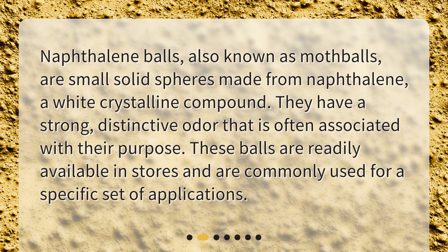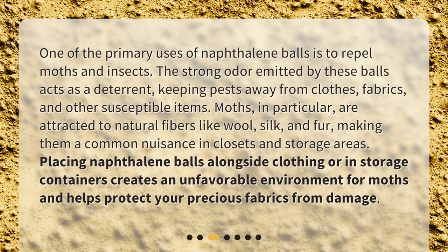Repelling moths and insects. One of the primary uses of naphthalene balls is to repel moths and insects. The strong odor emitted by these balls acts as a deterrent, keeping pests away from clothes, fabrics, and other susceptible items. Moths, in particular, are attracted to natural fibers like wool, silk, and fur, making them a common nuisance in closets and storage areas. Placing naphthalene balls alongside clothing or in storage containers creates an unfavorable environment for moths and helps protect your precious fabrics from damage.